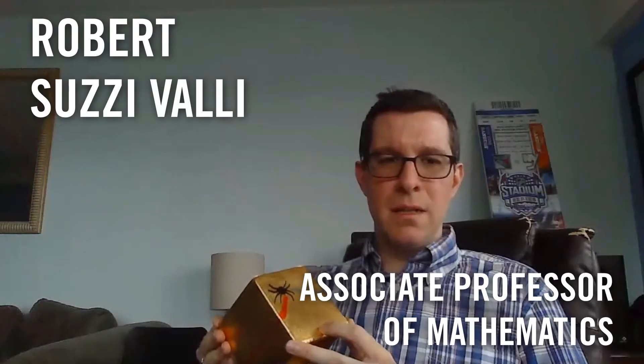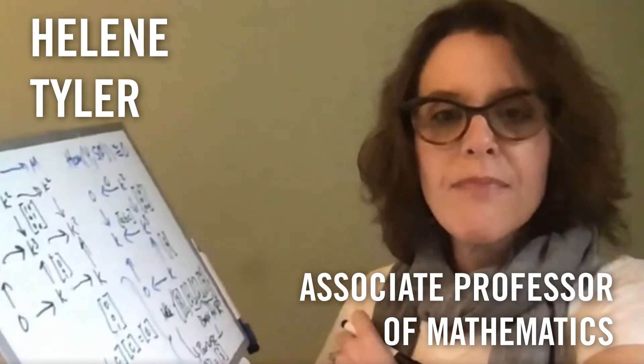Oh, hey, Dr. Tyler. Oh, hey, Dr. Susie Valley. How are you? All right, not bad. What are you working on there?